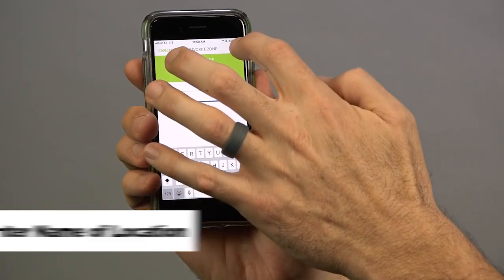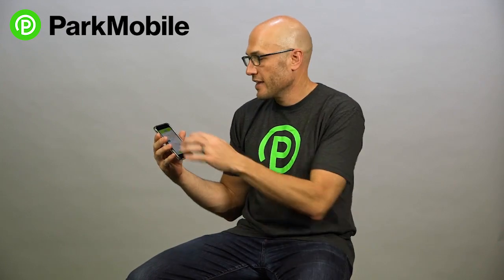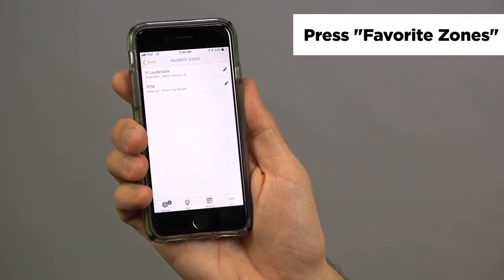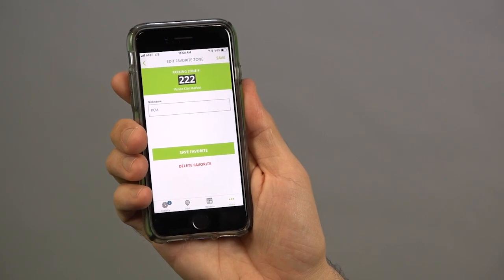Now that's saved right there in your favorites, so you don't have to go looking around for a zone number. It's right there stored in the app. If you want to find it next time when you're parking, you just go into the zone number field, and you see favorites right here, and you select Ponce City Market, and it comes right up.